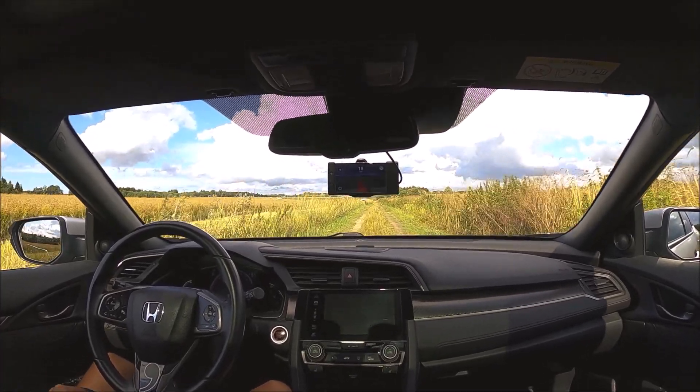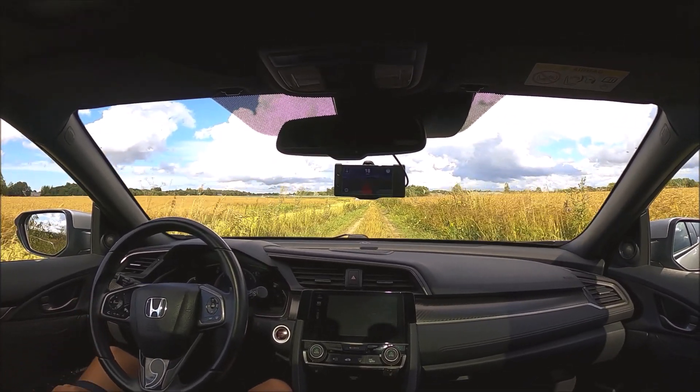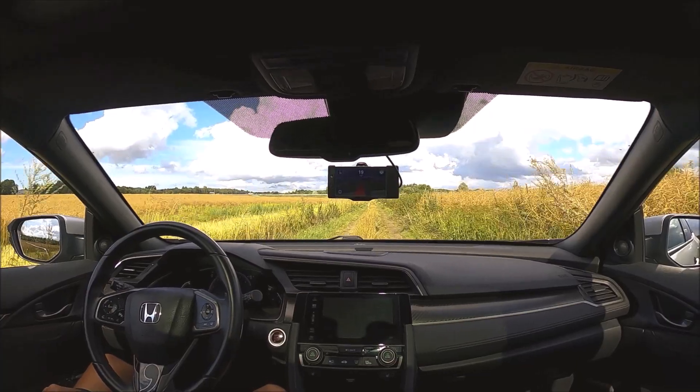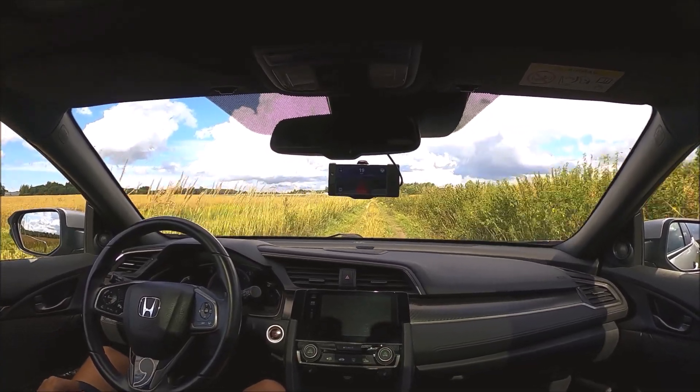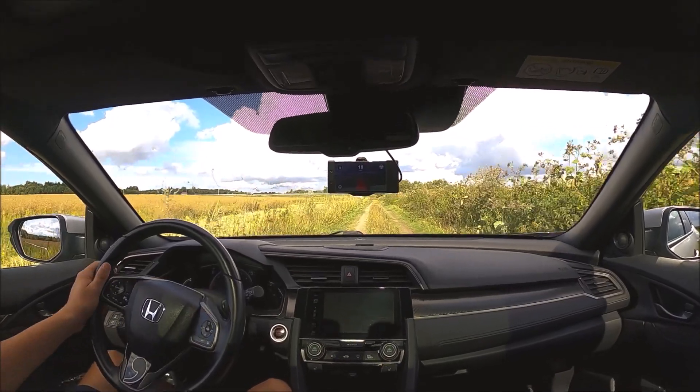Here you can see the car is holding a little bit to the left, so I need to make a correction. And again, a small correction to the right.